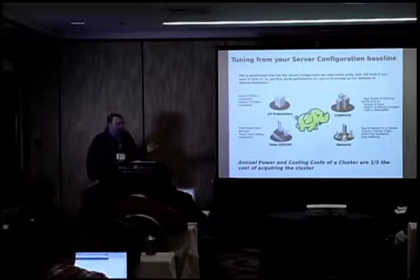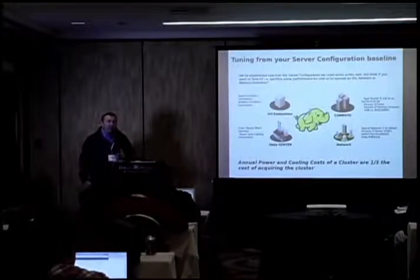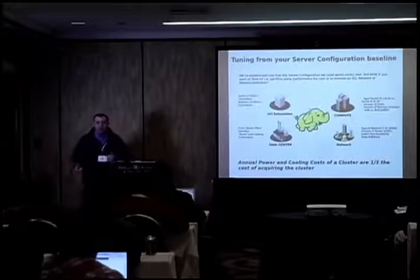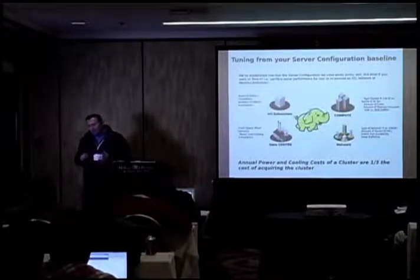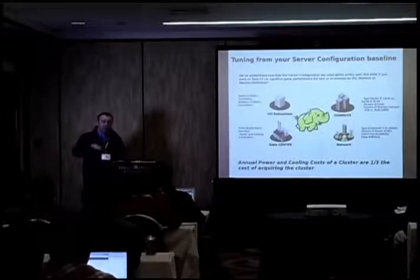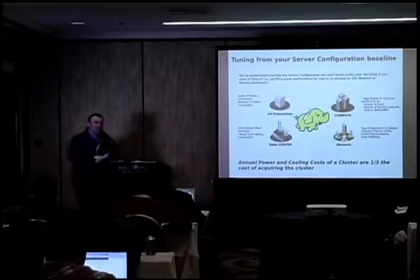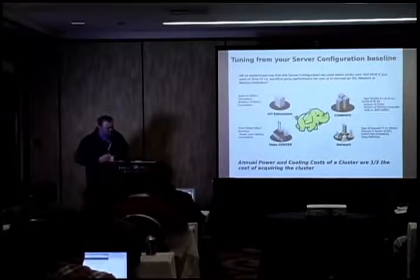The next thing is power. Data center folks usually only provide a certain amount of power per floor tile, so you have to figure out your power constraints. Assuming you have enough power for your rack architecture, when it's all powered up you then have to cool it. There's a thermal footprint they can support — exceed it and things start catching on fire. So you have to figure out power, cooling, and floor space — this dictates everything else.